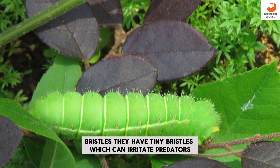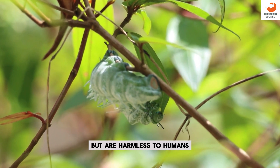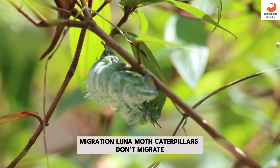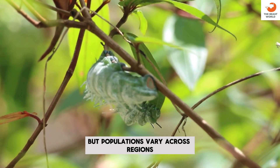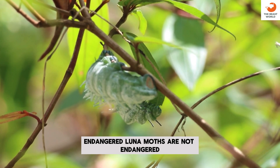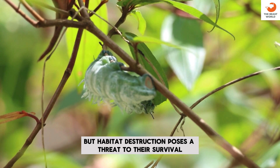Bristles: they have tiny bristles, which can irritate predators but are harmless to humans. Migration: Luna Moth Caterpillars don't migrate, but populations vary across regions. Endangered: Luna Moths are not endangered, but habitat destruction poses a threat to their survival.